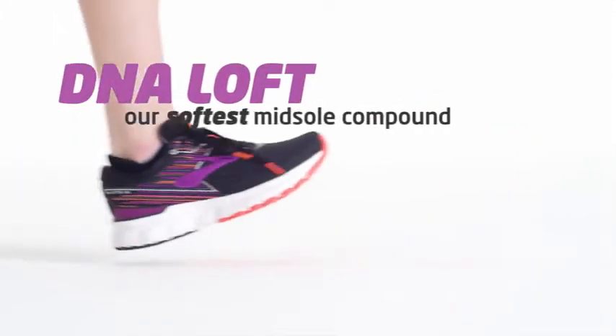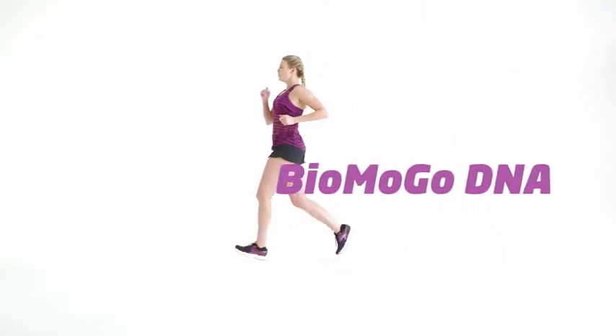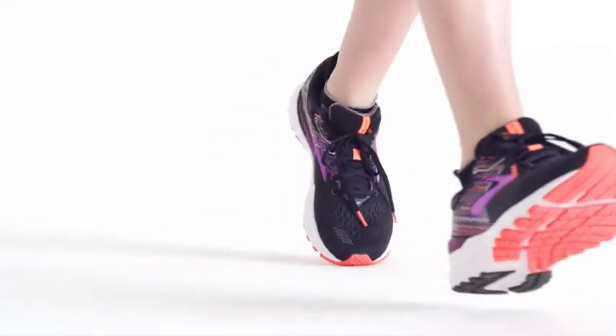Then there's DNA Loft, our softest midsole compound. It's in the heel for a durably soft touchdown, while BioMogo DNA in the midsole provides a responsive push-off. The segmented crash pad helps absorb the impact, just like the crumple zone on a car.